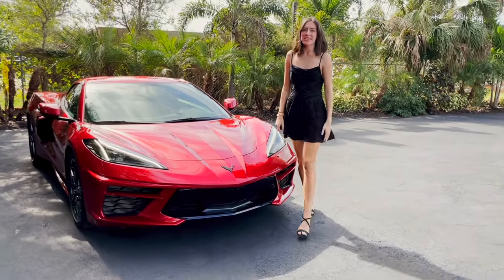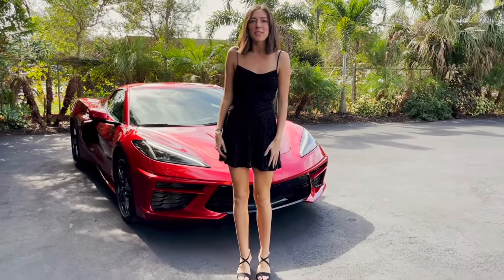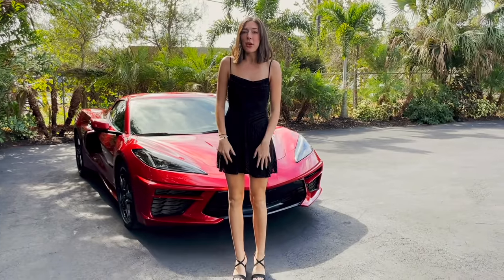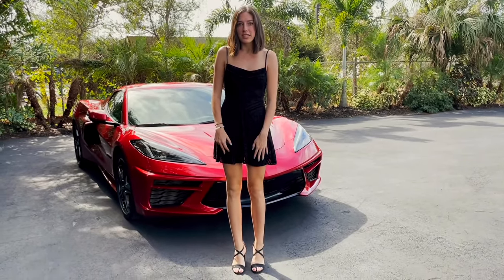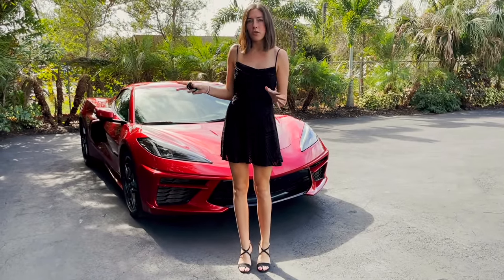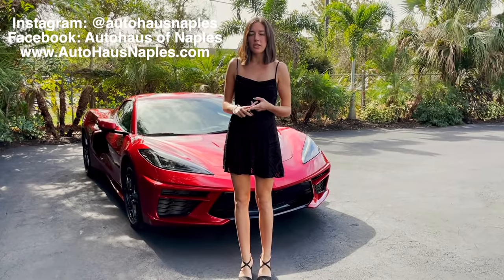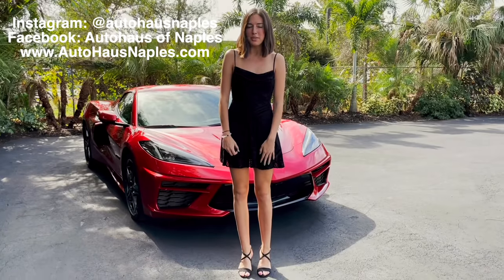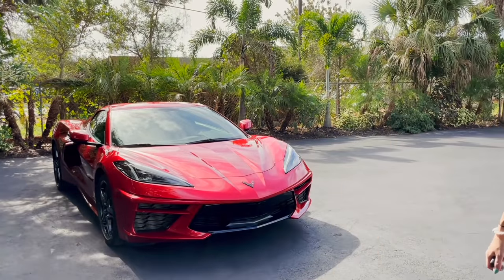Hey everyone, welcome back to Auto House in Naples! You thought we weren't going to put the top down or go on the freeway — well we're back and we're going to show you all of that. If you haven't watched the first video, make sure to go back and watch our most recent video of this car. Check out our Facebook, Instagram, subscribe to our YouTube, click the bell for notifications, and check out our website, autohousenaples.com.